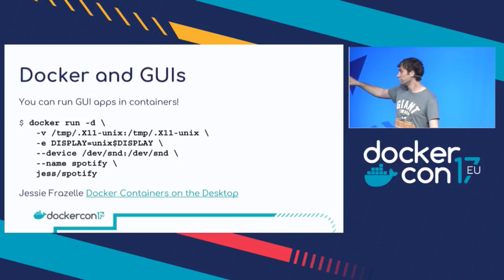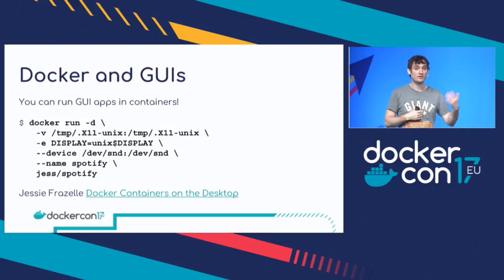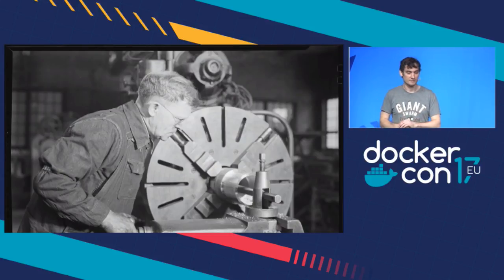I think there are big advantages to running standard applications in containers. And Jessie, as well as writing a blog post, also has a bunch of Dockerfiles on her GitHub for running desktop applications, so you can go have a look there and see if the application you want is available already. That's all my tips. I kind of hope that you've learned something or can take away something that will make you more efficient, productive, and even slightly happier when you're using Docker in your day-to-day work.